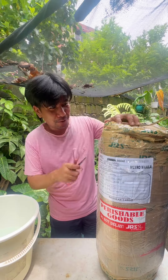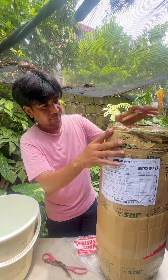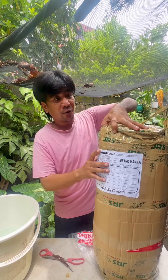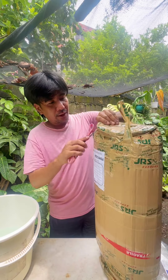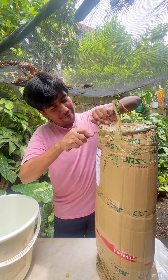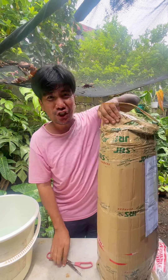Let's unbox this thing. I ordered this plant maybe two days ago, and when you order plants online and once it's shipped, you're excited to receive them.